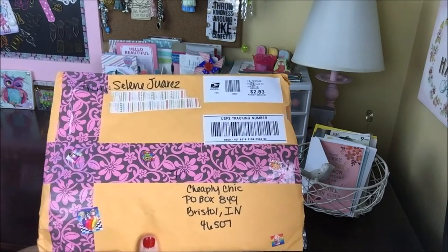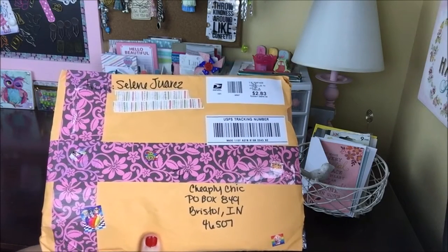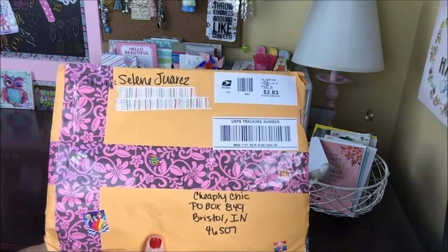Hi everybody! Welcome back to my channel. I have a couple more pocket letters to share today for my birthday challenge giveaway.